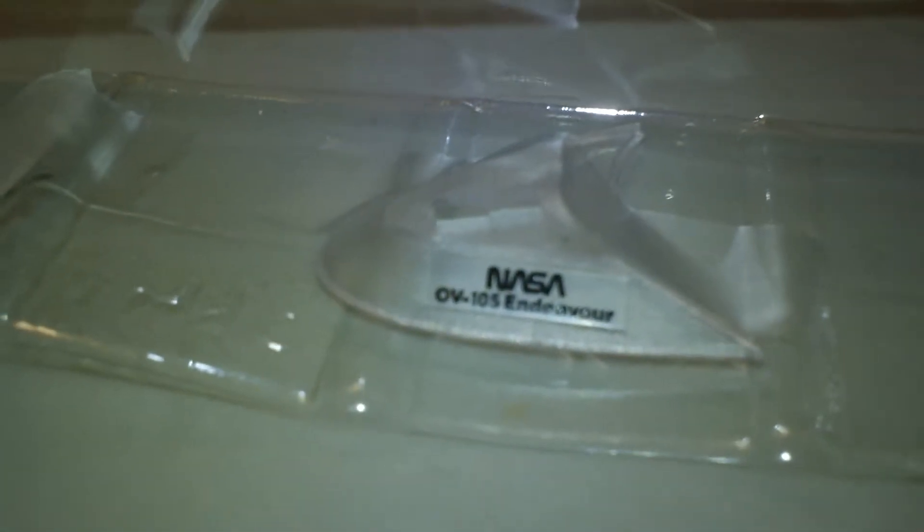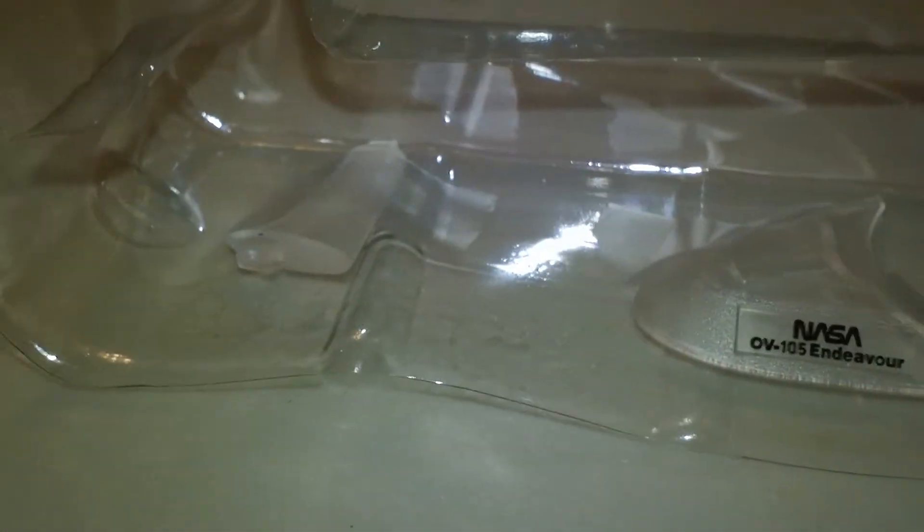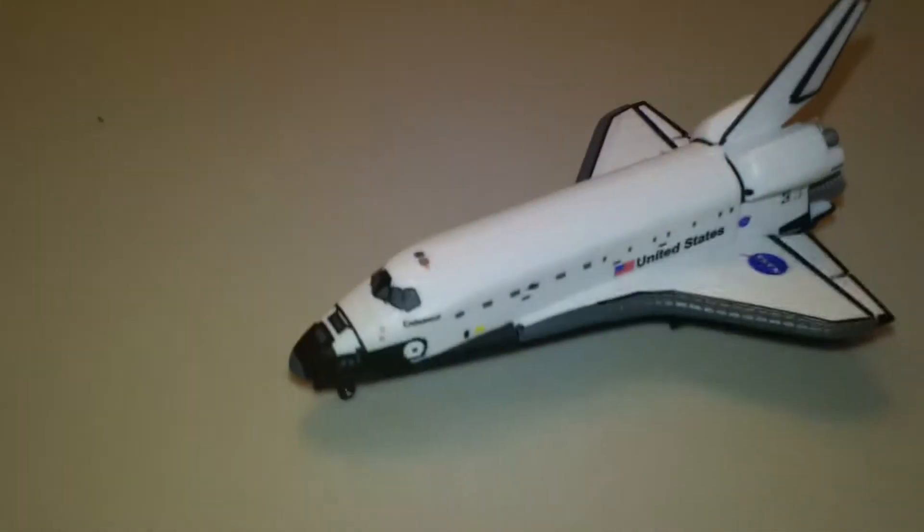Inside here is the stand. If the glare will go away, it would be great. There's the other part of it. I tried putting it on the stand — it works alright, but it's not very stable. But there is the shuttle Endeavor.